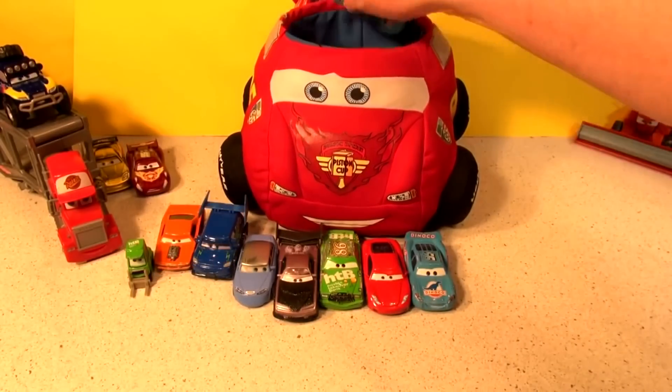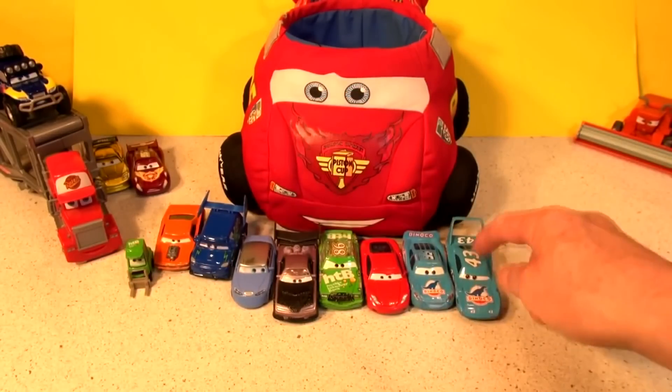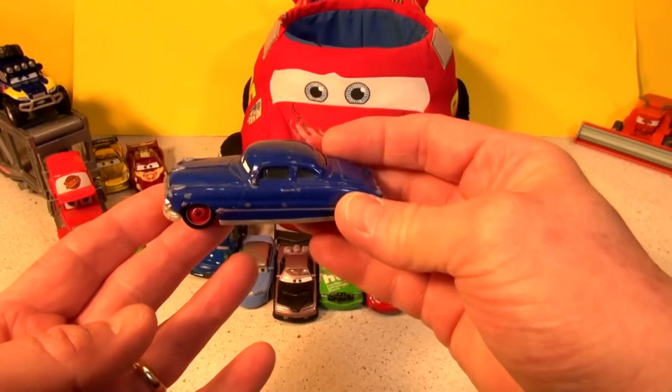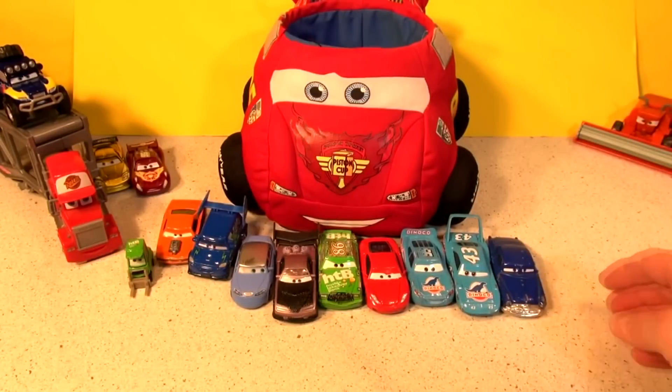Number nine: The King himself, number 43 — Dinoco the King. That's nine cars. Number ten: Red Wheels — Doc Hudson. That's our first row of 10 cars.